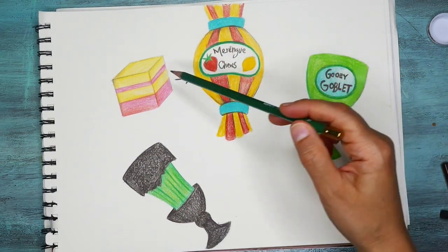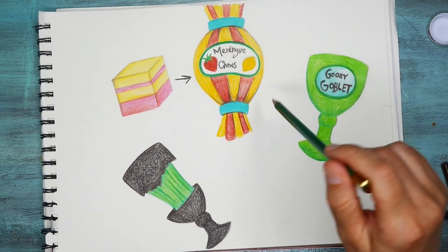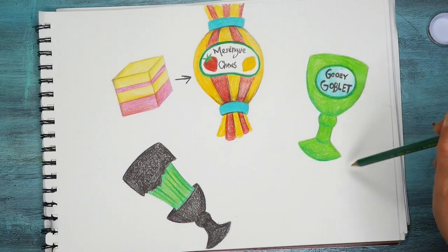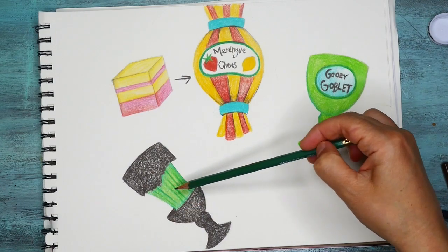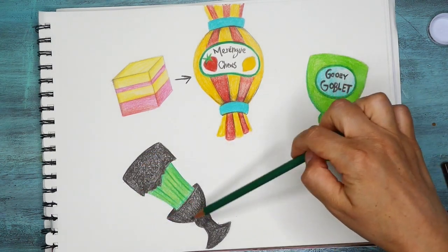I imagined it packaged in this little wrapper here like this with this picture on it. You don't have to draw the wrapper — you could just design your candies. But I thought it would be kind of cool to imagine the whole thing as you might see it in a store. Another one I thought of was this weird little gooey goblet — maybe a chocolate with a minty, icy filling inside that's also a little bit of a gooey consistency.